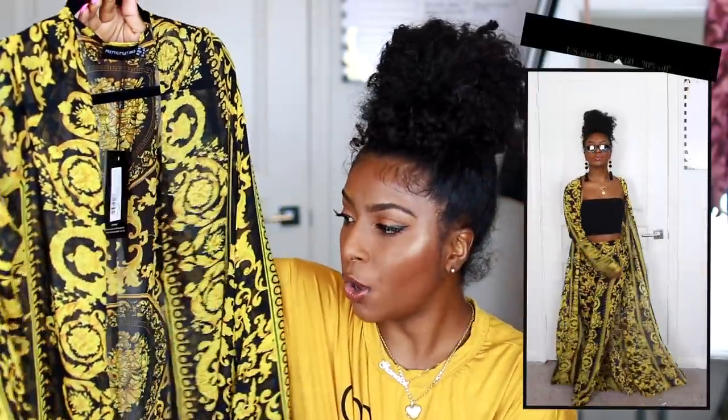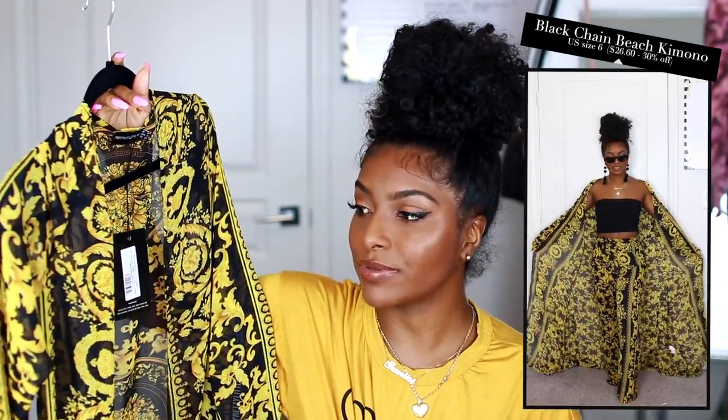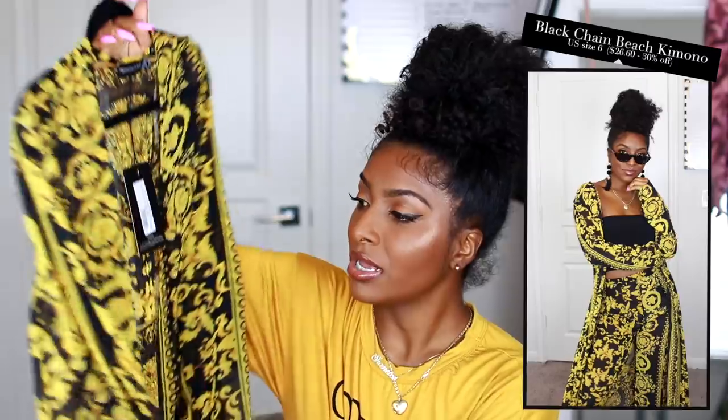What is a spring break without cover-ups and bathing suits? I did pick up two cover-ups from Pretty Little Thing. The first one is the same yellow-black Versace-inspired print as the pants I showed you. It's so gorgeous — I wouldn't wear it with black pants as that's too much, but alone with a black bathing suit it would look beautiful. It's super long. I usually jump on cover-ups quickly because I go on vacation often. They didn't have my size — only a size 6 — but for cover-ups it doesn't matter if they're a little oversized.